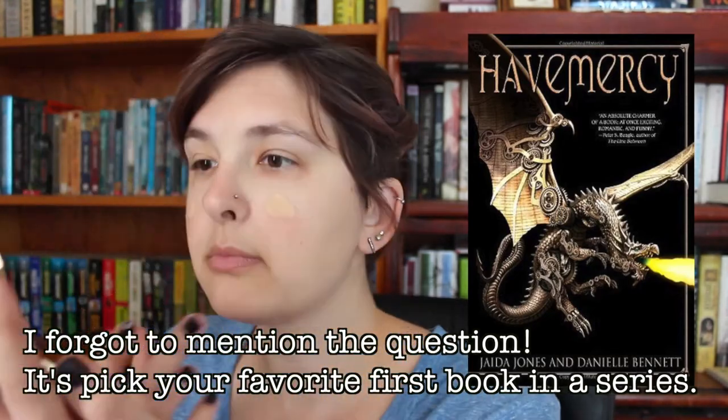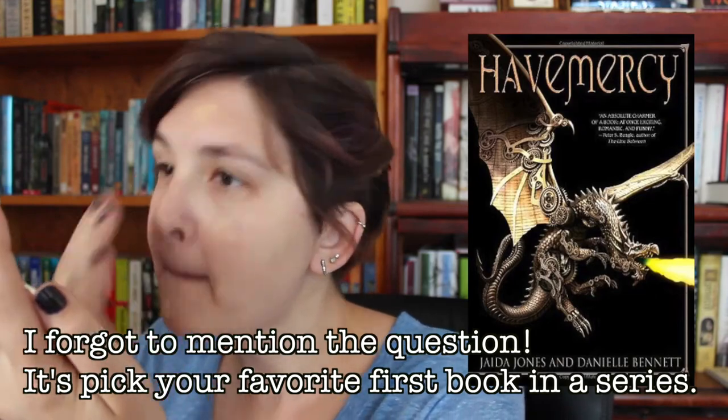The next category is foundation and the product I'm using is the Bourjois Healthy Mix Serum Foundation — one I picked up in London. The book I'm picking for this one is Half Mercy by Jada Jones and Daniel Bennett. The Half Mercy series is one I've talked about before and I absolutely love it. It's a fantasy series about robotic, sassy, alchemical dragons and their riders, and the political struggle between two countries. I love the whole series but the first book is still my favorite because it has more of the sassy alchemical robotic dragons.